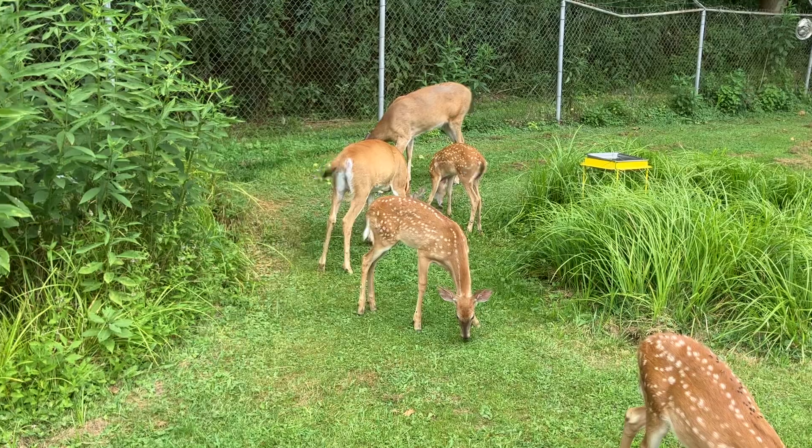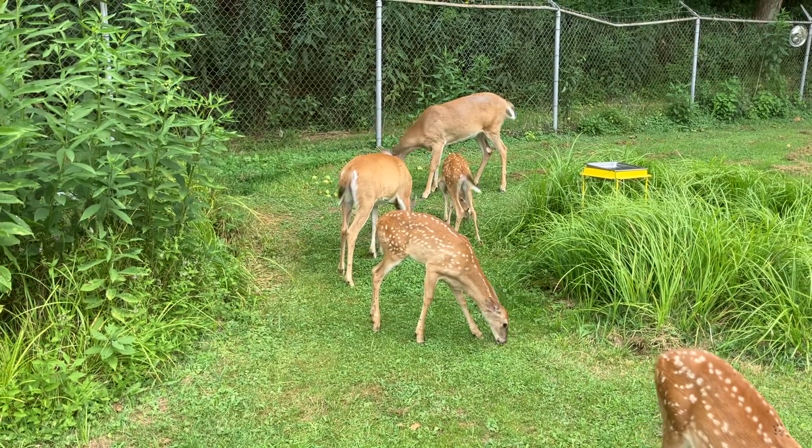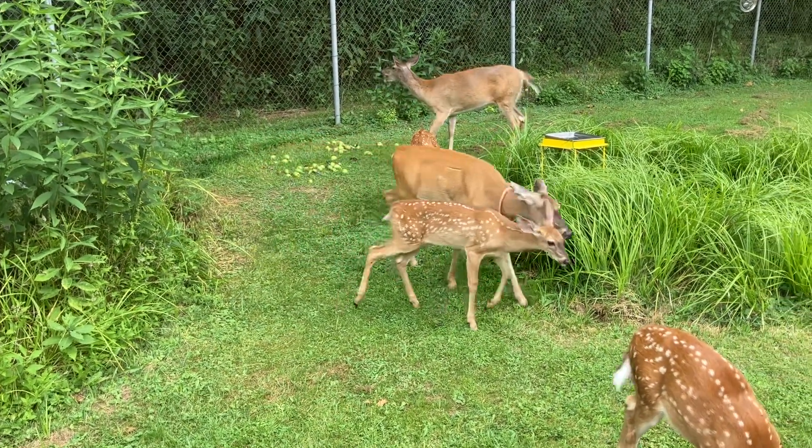And there's a doe over there with her twin fawns. And the last deer back, that is one of the triplets from three years ago, still with their mother.